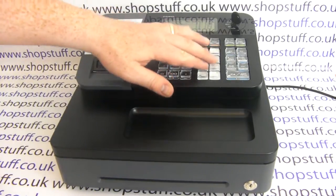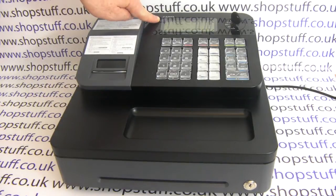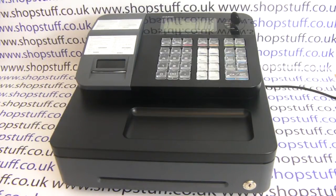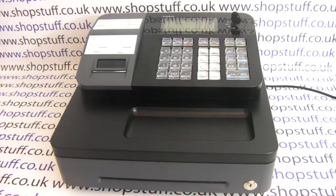The machine has eight department buttons. You have an LCD operator display and you also have an LCD customer rear display. You have a key lock position so you can put sales through in the register mode.